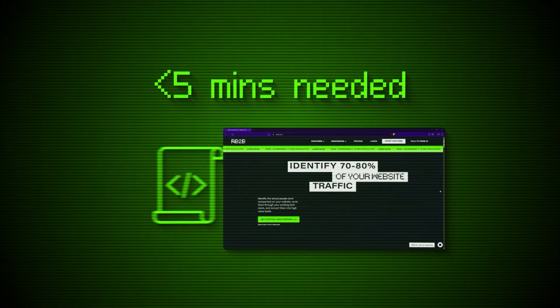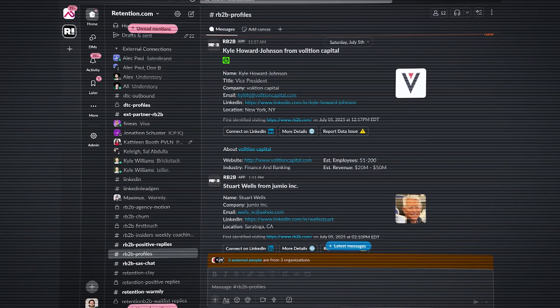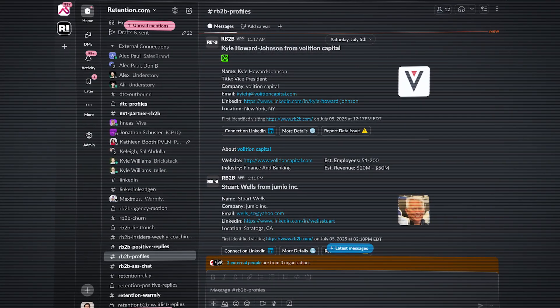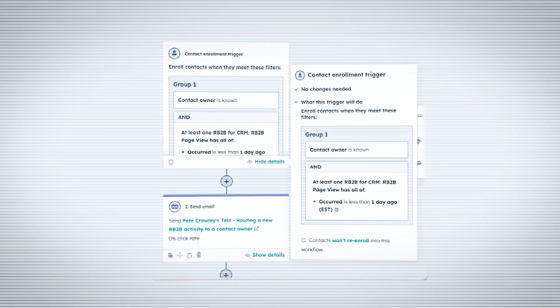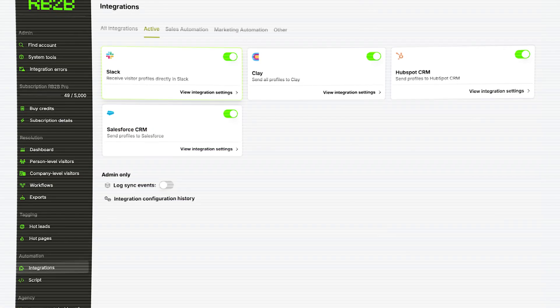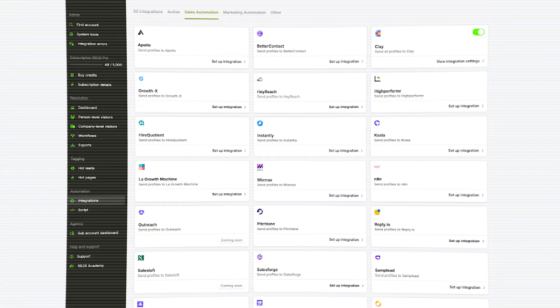You just add a script to your website header. The most basic way to set up RB2B is to instantly send visitor profiles to your Slack channel when someone new hits your site. More advanced startups integrate with CRM systems like HubSpot and Salesforce. If you're focused on lead generation, RB2B works with outreach tools like Apollo, Clay, and Instantly. Our most successful customers use RB2B to trigger automated workflows and do lead scoring within their existing tech stack.